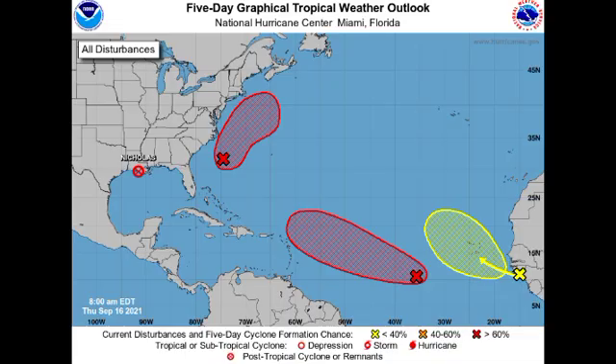Hey guys, it is Danny and welcome to this updated video on the tropics. In this video we're going to be talking about our three disturbances across the North Atlantic Basin — our invests as well as that most recent disturbance that is just about to emerge off Africa.